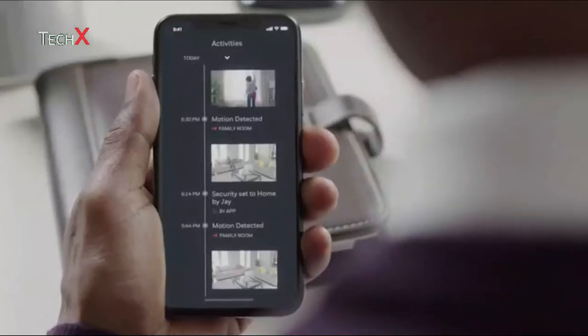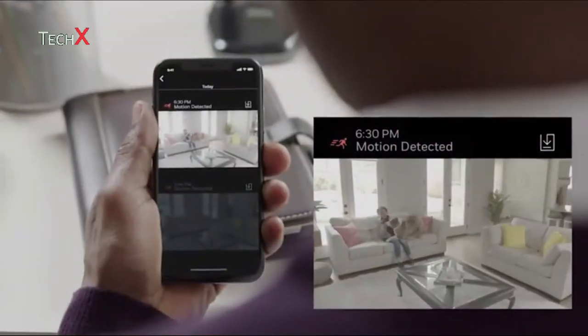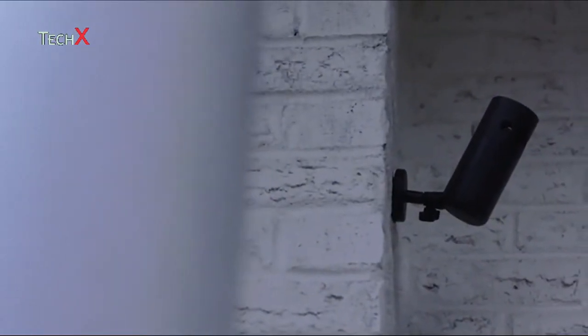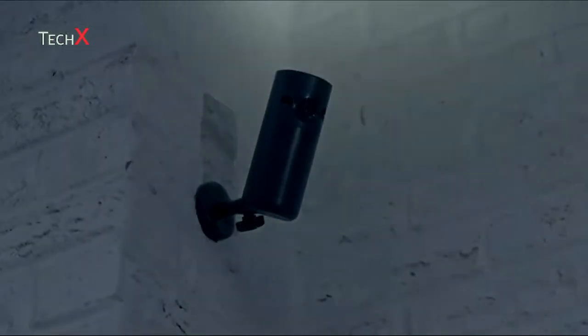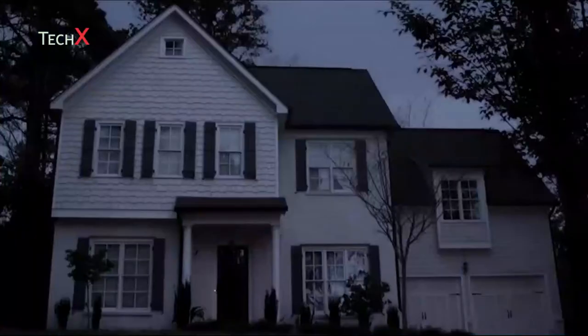Wherever you are, it's easy to check on your home around the clock and know who's been up to mischief. Adding sensors extends your coverage, even outdoors. So if an unwelcome visitor is spotted outside, you'll know — and they'll know you know.